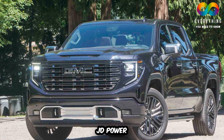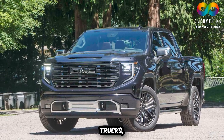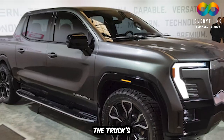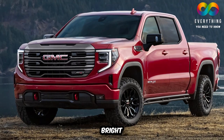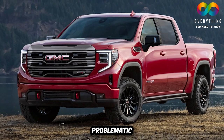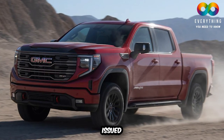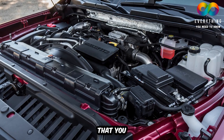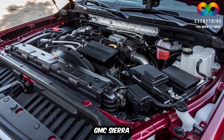Engine Problems: Even though J.D. Power gave the number one ranking to the GMC Sierra among full-size pickup trucks, and GMC claimed the Sierra's engines are mighty, the truck's engines still seem to break down frequently on average. On the bright side, GMC is aware of some of the most problematic issues with the 2022 GMC Sierra and has issued bulletins to inform people about such problems and correct them.